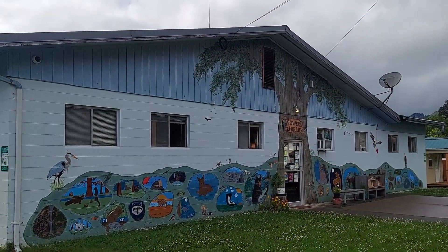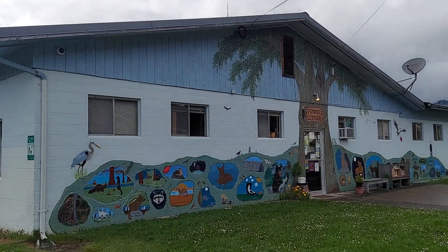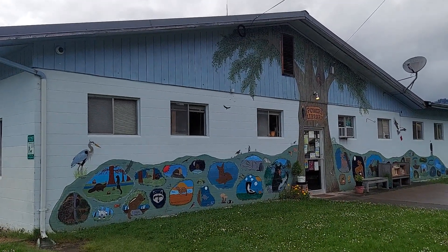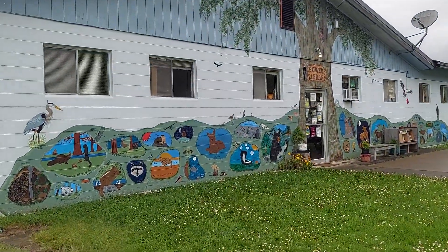Here we have Powers Library, which is a real blessing that it's open five days a week. It's got some cute little murals.